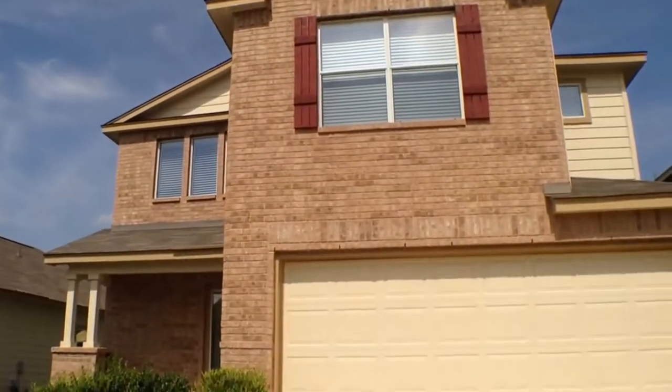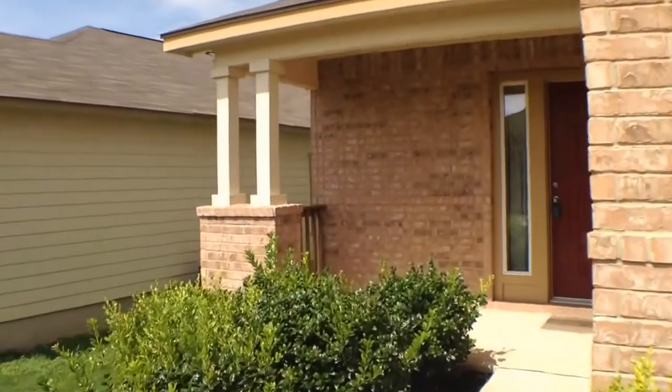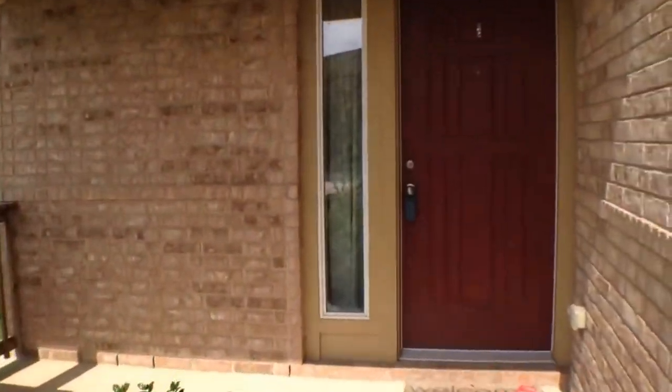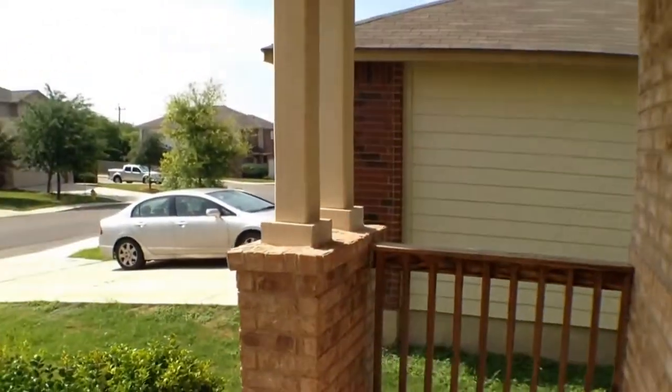Get a newer built home with lots of updates. It's a kitchen you don't want to miss. Get inside now — nice covered front entry here.